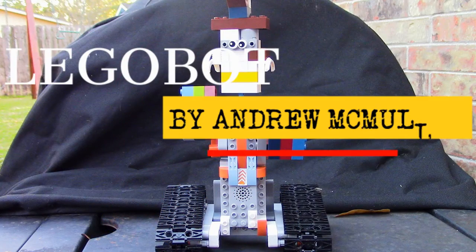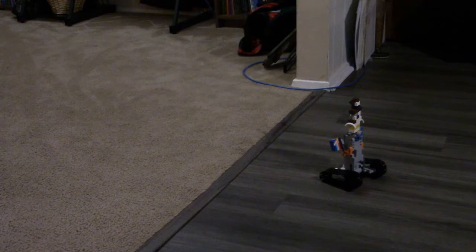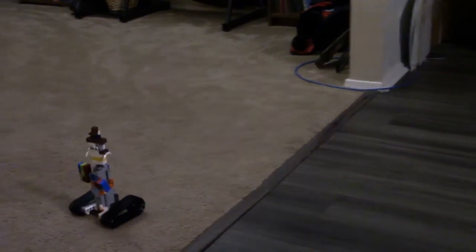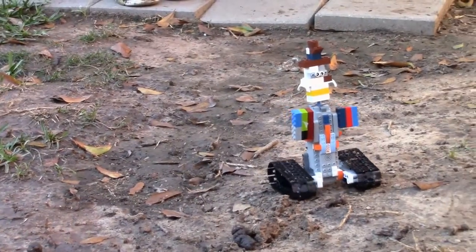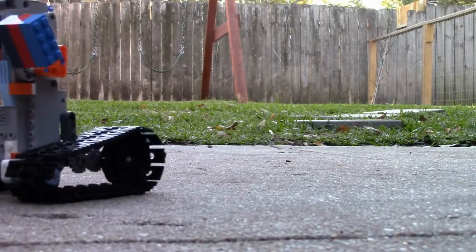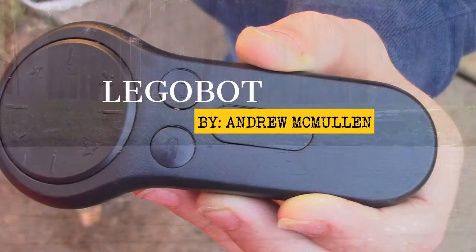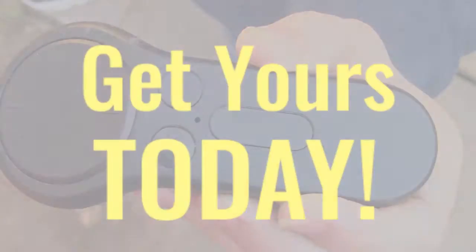Introducing the all new Legobot, created by Andrew McMullen. Look at the Legobot go on the hardwood floors and on carpet too. The Legobot loves to run around on tile. It loves to play in the dirt. The Legobot loves the grass and concrete also. The Legobot, created by Andrew McMullen, has a great handy dandy remote to control all the features. Get yours today.